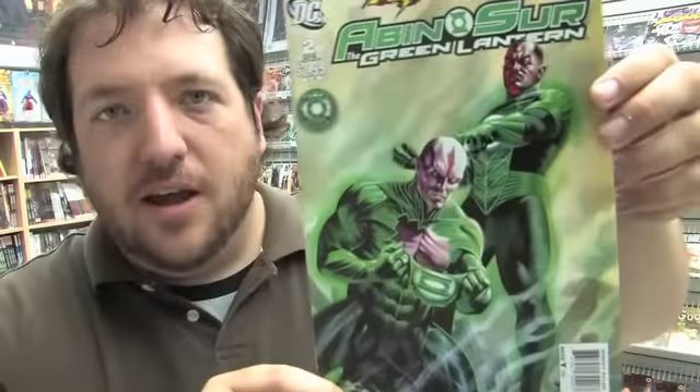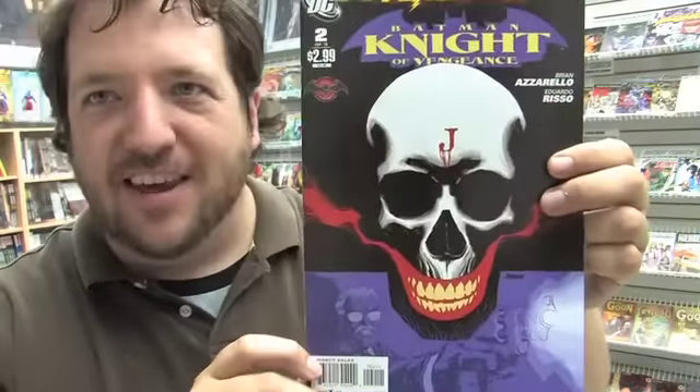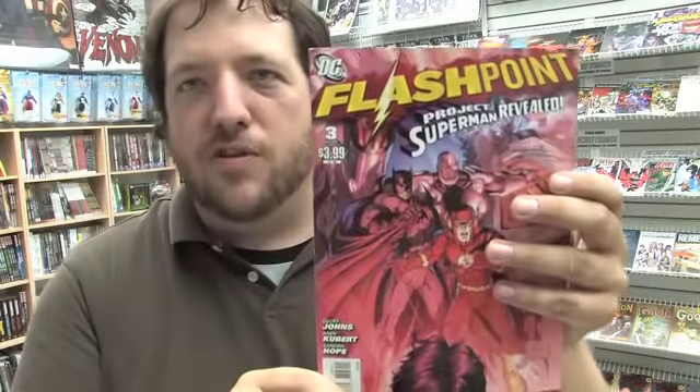All that's left to show you from DC are the Flashpoint books. Let's get started with World of Flashpoint issue 2, Secret Seven issue 2 of 3, Abin Sur issue 2 of 3. It's nice to see the whole 100 Bullets team back together again — Eduardo Risso doing art, Brian Azzarello doing writing, and Dave Johnson on the covers. And here is Flashpoint issue 3 of 5.